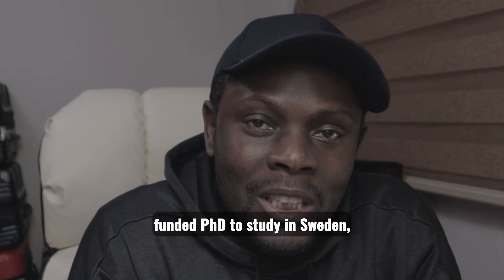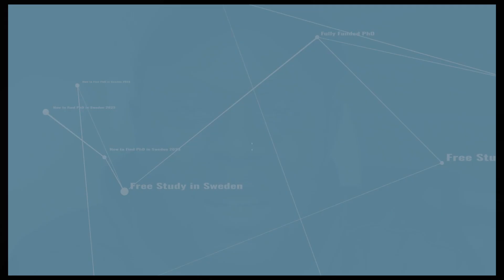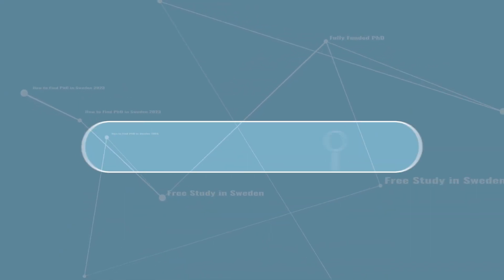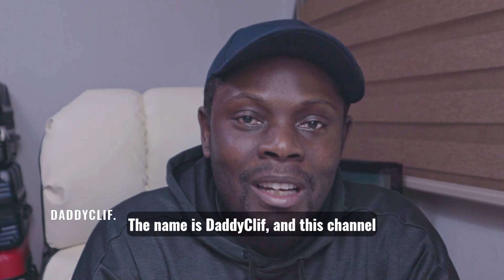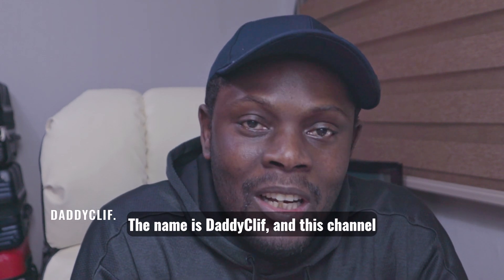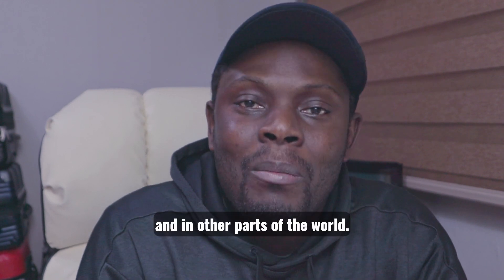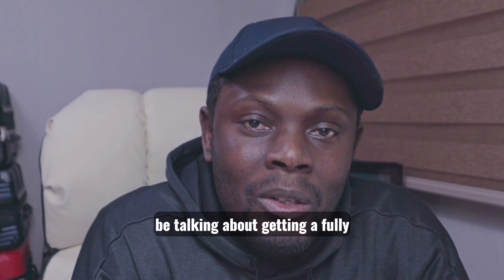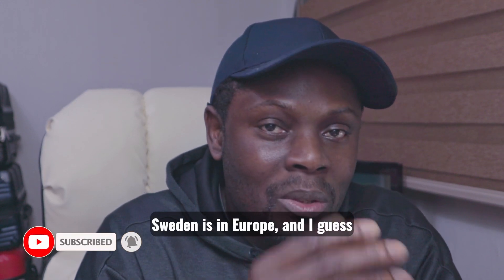If you are looking for a fully funded PhD to study in Sweden, I got you covered in this video. Welcome back to the channel. The name is Daddy Cleif. In this channel I provide scholarships to study in South Korea, where I currently live, and in other parts of the world. But today in this video I will be talking about getting a fully funded PhD to study in Sweden. Sweden is in Europe.